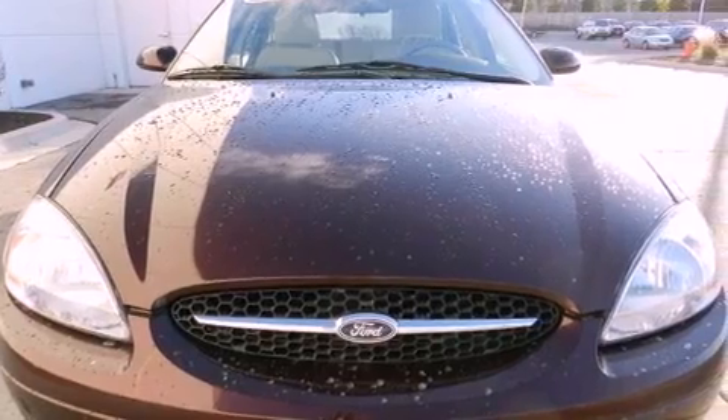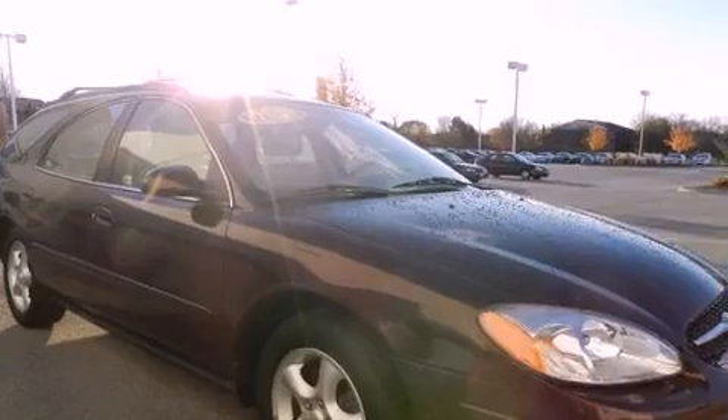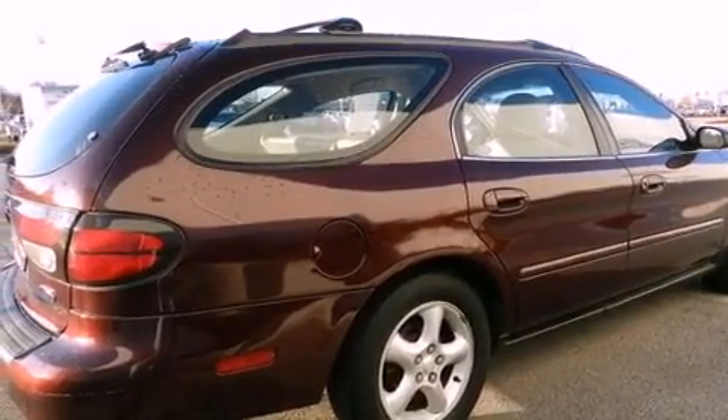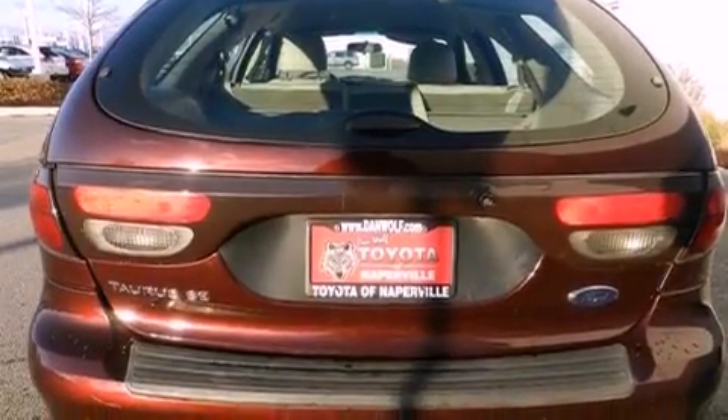Features include air conditioning, a split folding rear seat, cruise control, four-wheel independent suspension, a passenger side vanity mirror, roof rails, a rear window defroster, keyless entry, a rear window wiper, and alloy wheels.